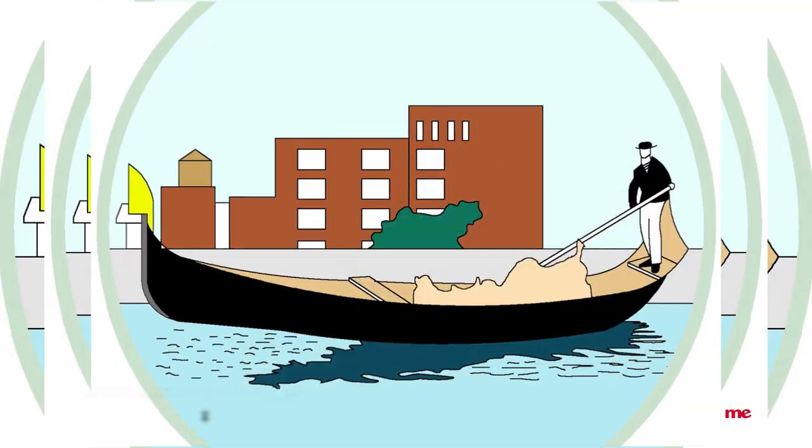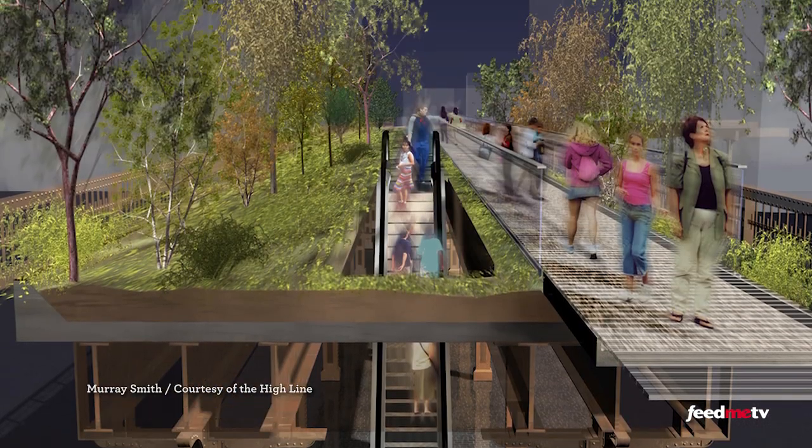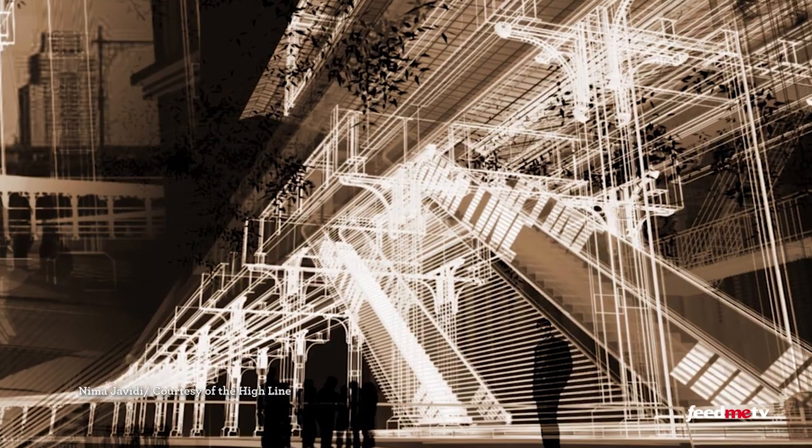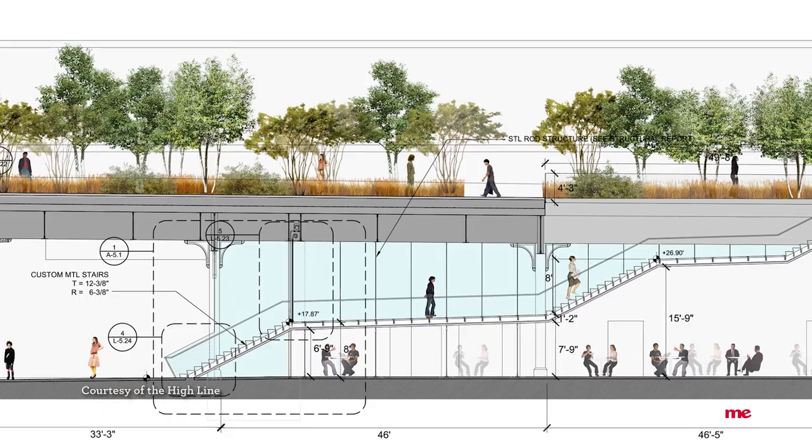To create more awareness of the structure, Friends of the High Line hosted a worldwide ideas competition. In the end, it became a collaboration between design, engineering, and landscaping firms that created the High Line's final look.